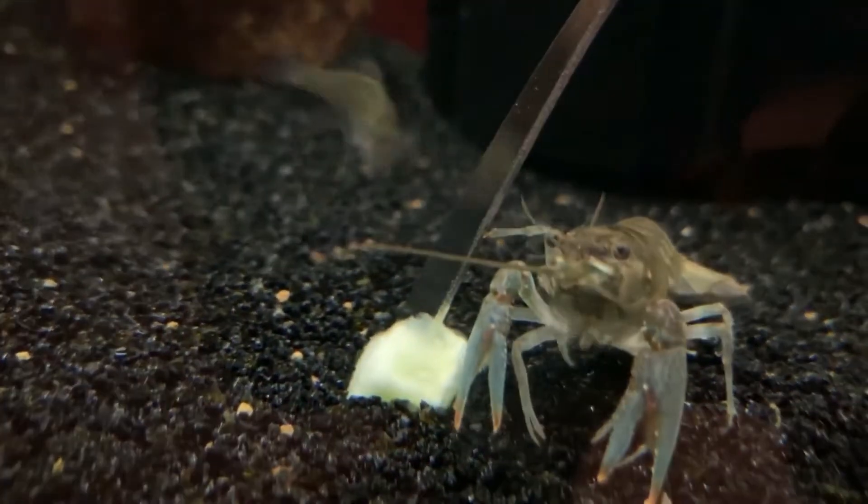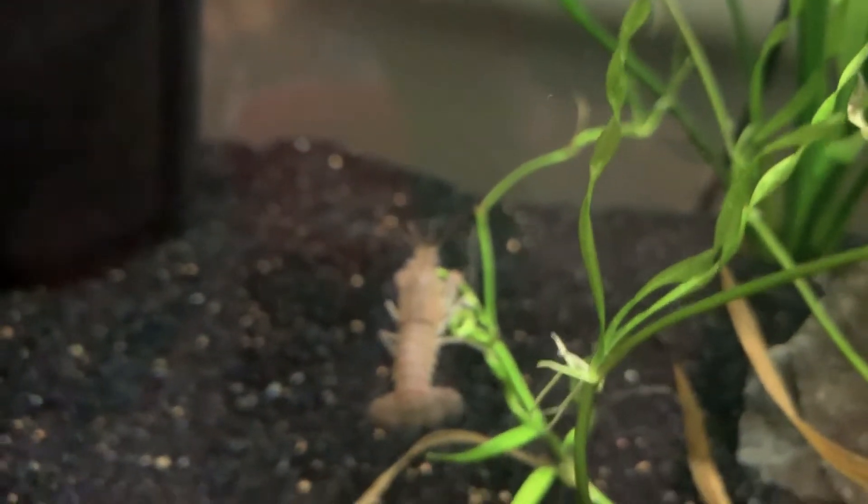Look at the crawfish — I've got a piece of cucumber in there and he is going to town. Really, really cool. Look at this crawfish on the plants — he better get off though, that's actually a really live one. Get off my live plants — you can eat the dead ones.